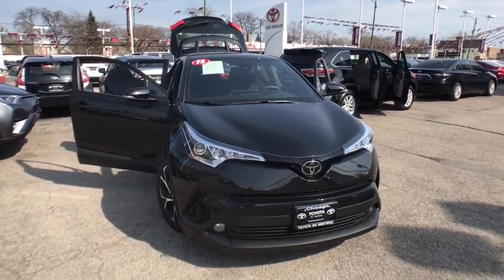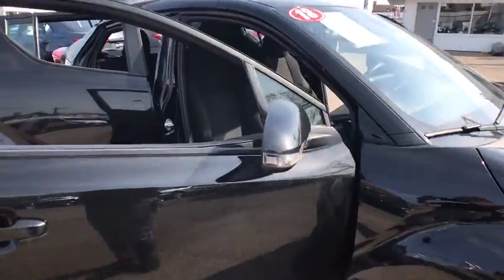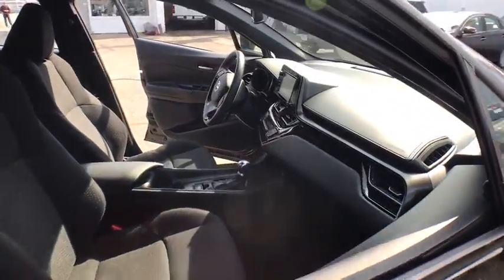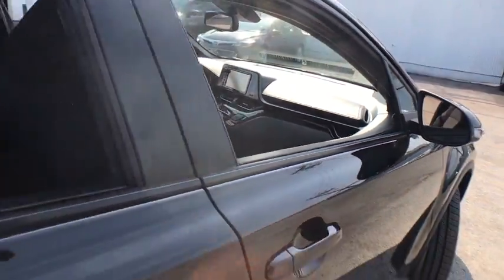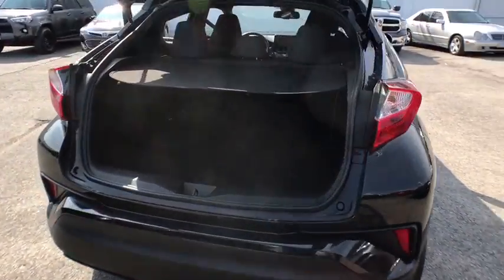2018 Toyota C-HR. The Toyota C-HR's fresh design makes it stand out in the crowd and the interior oozes with style. The C-HR handles like a race car and has all the safety features you'd expect from a Toyota vehicle.